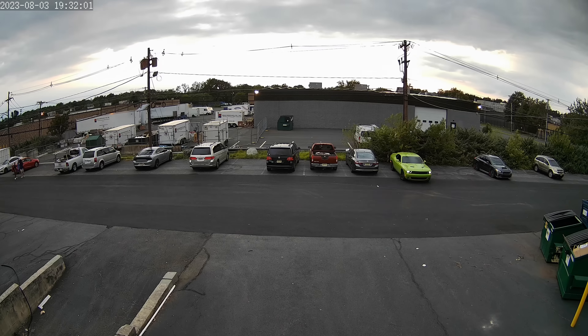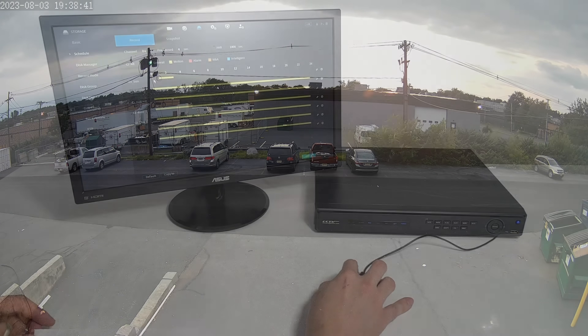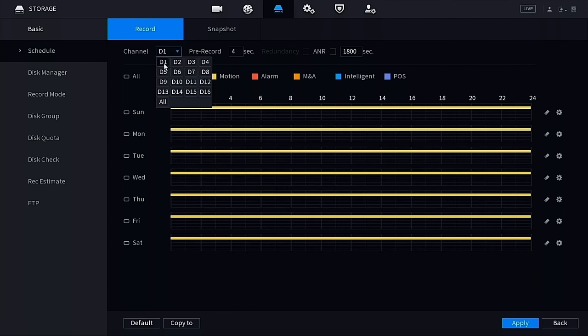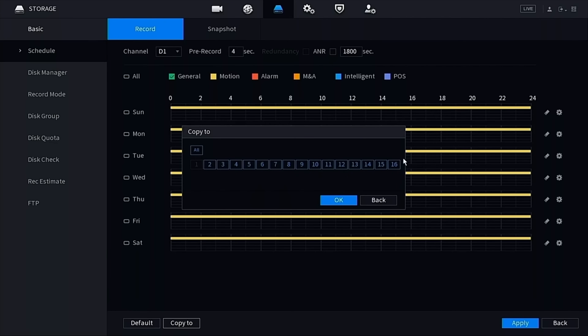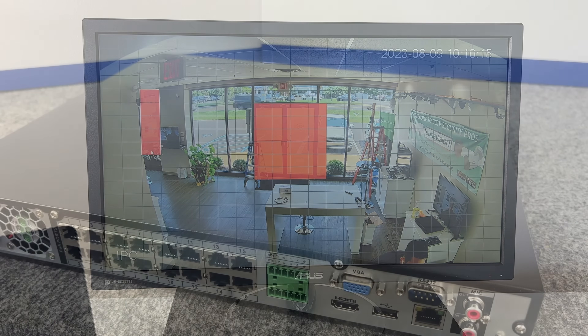By default, all of our recorders are programmed to record all cameras continuously, 24-7. However, you can set each individual camera to record continuously, on motion, or schedule any combination of those. You can mask out any object that you don't want to trigger motion, which will save space on your hard drive by only recording the most important footage.